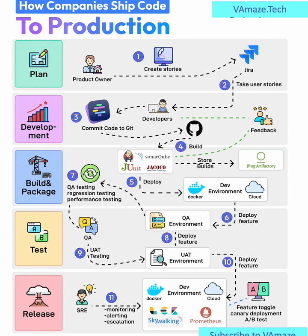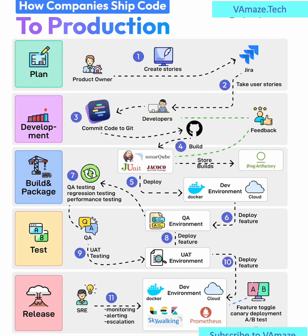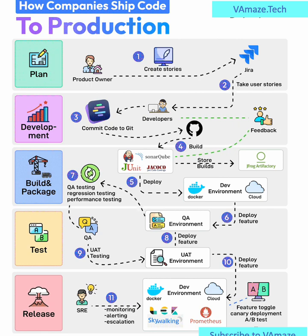Step 11: Monitor and Maintain. Finally, Site Reliability Engineers (SREs) monitor the live system using tools like Prometheus and Skywalking. They ensure everything is running smoothly, handling alerts, performance metrics, and incident escalations if issues arise. In summary, this pipeline ensures code moves safely and efficiently from idea to live deployment, supporting quality, speed, and user satisfaction at every step.